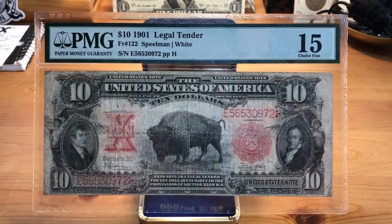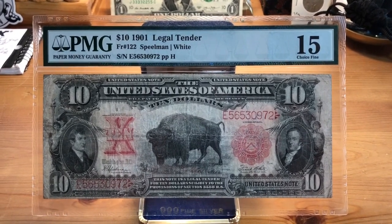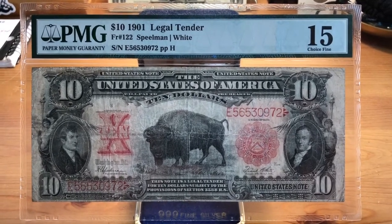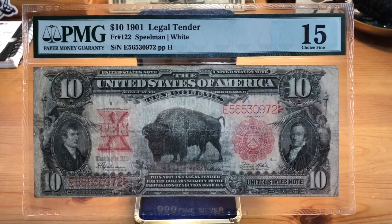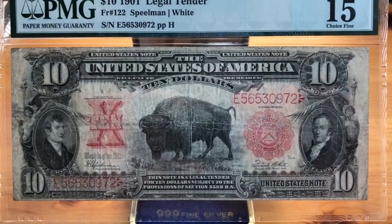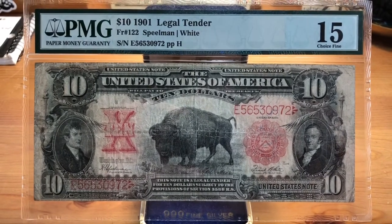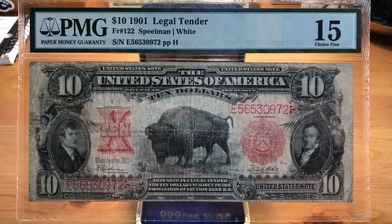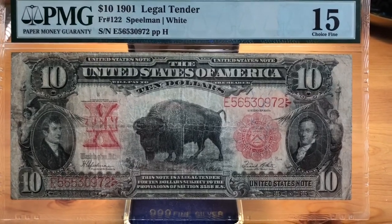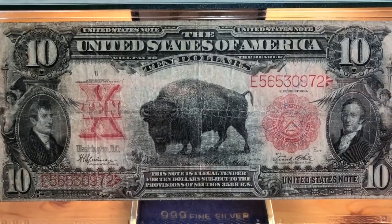But that's not what this video is about. This video is about this Friedberg 122, also known as a 1901 Legal Tender, also known as a Bison Note, also known as a Lewis and Clark Note — it's got a lot of different nicknames. PMG graded this one as a Choice Fine 15, and I think it probably just about fits that. It's in between Fine 12 and Choice Fine 15, so I'll take the higher certification rating.